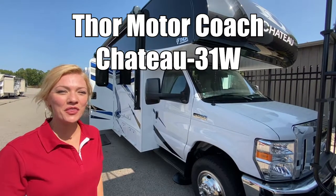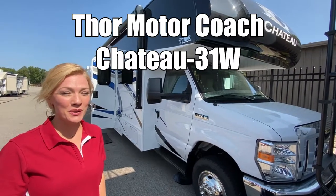Hi, I'm Raina, and we're going to take a look at a Thor Chateau 31W.